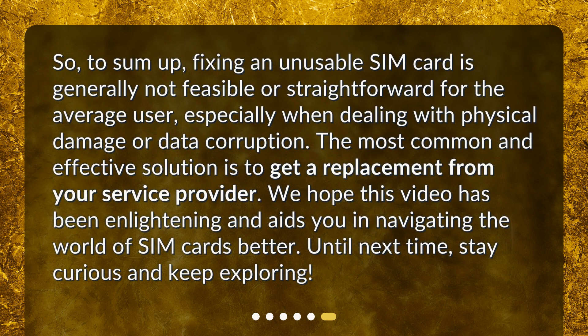So, to sum up, fixing an unusable SIM card is generally not feasible or straightforward for the average user, especially when dealing with physical damage or data corruption. The most common and effective solution is to get a replacement from your service provider. We hope this video has been enlightening and aids you in navigating the world of SIM cards better. Until next time, stay curious and keep exploring! Thank you!